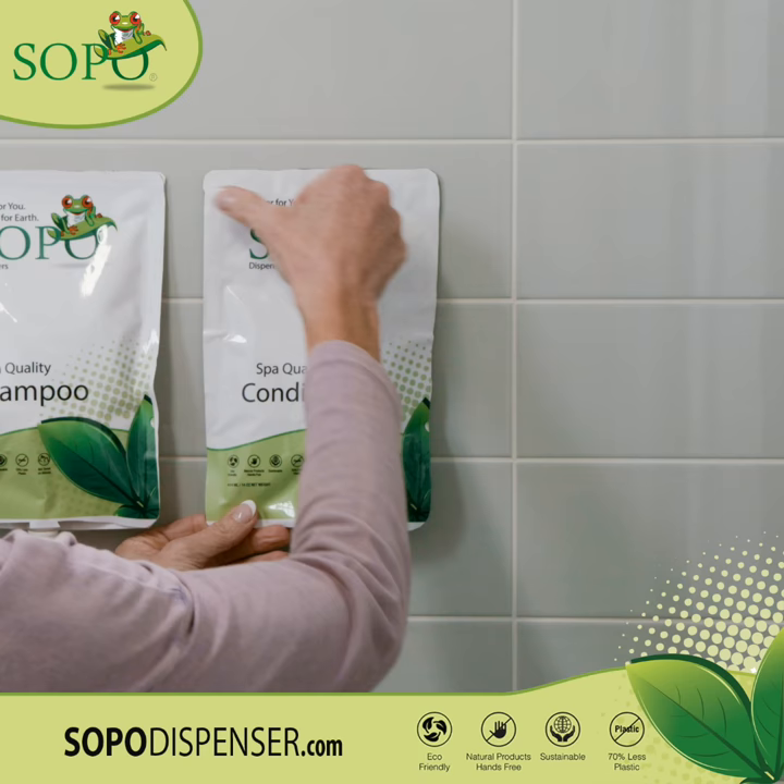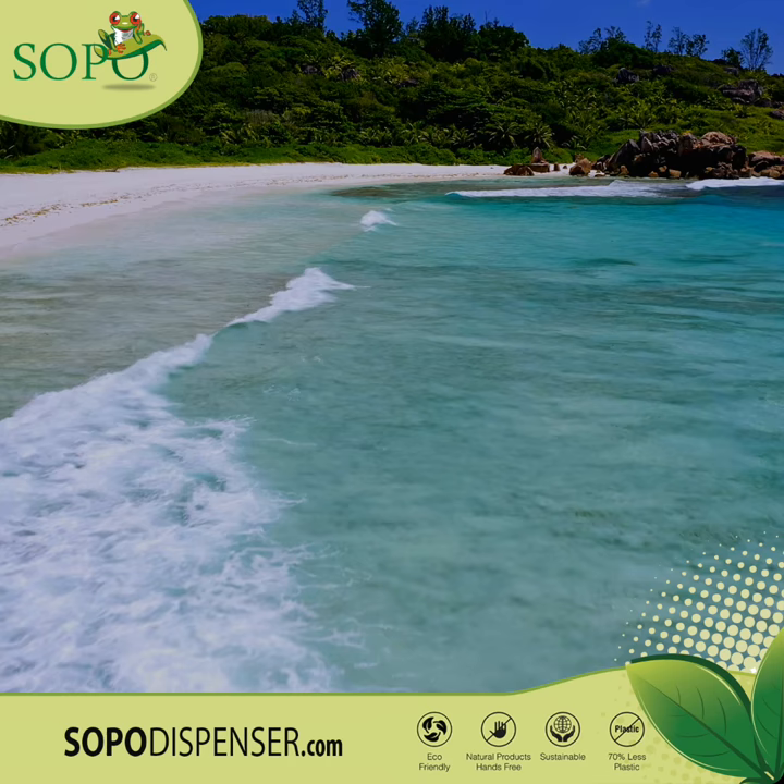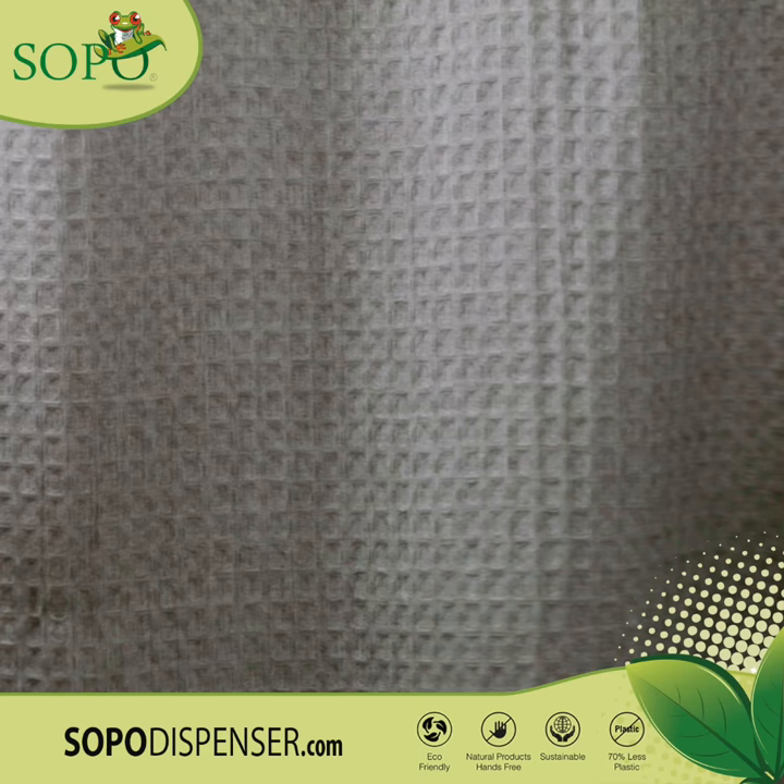The eco-friendly, thin-walled construction of SOPO is made in America and is sustainable with 70% less plastic than the leading brands. Better for you, better for Earth. Experience our hands-free, convenient dispensers today at SOPODispenser.com.